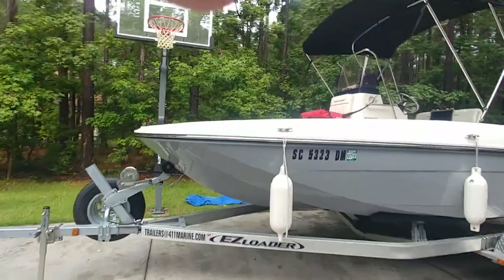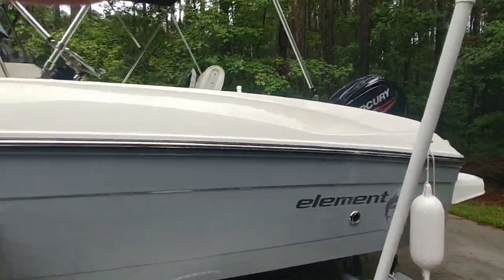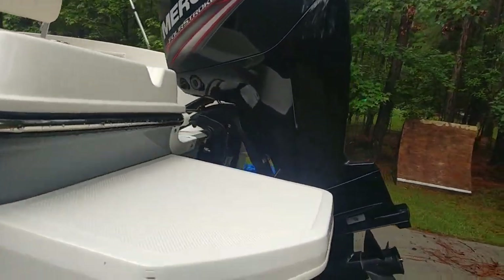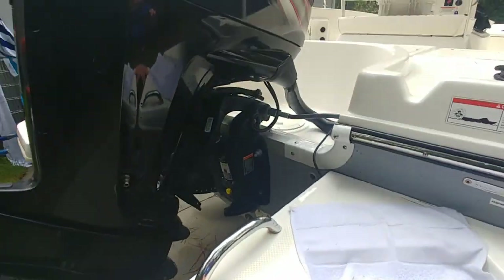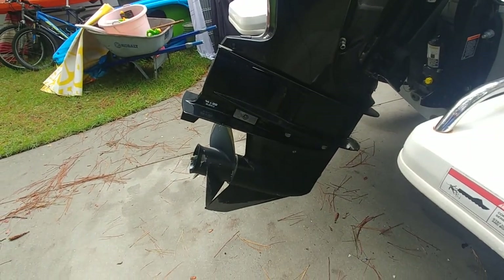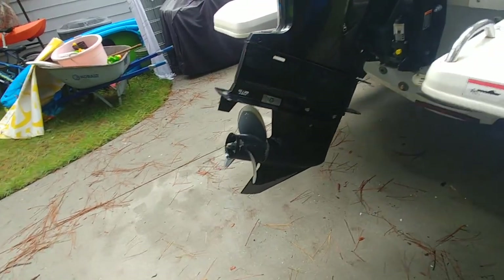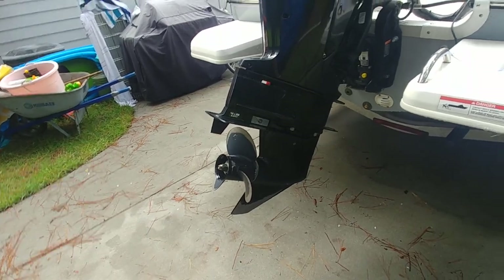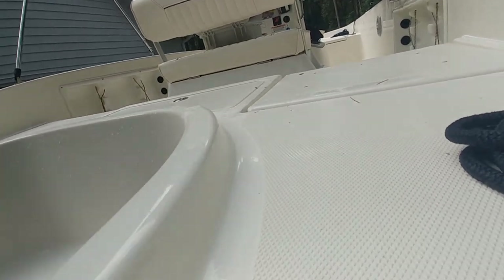You can see a couple of little marks from fenders and stuff. Prop shape — there might be another prop for this. I think he switched over to aluminum because of our oyster beds. With stainless steel, if it digs in you can really do damage to that lower unit if you don't know the water in the area.